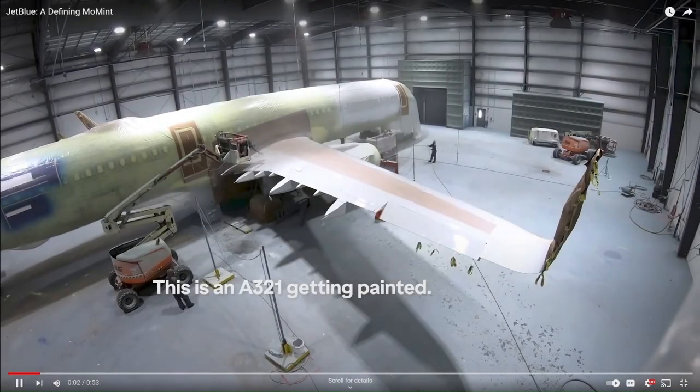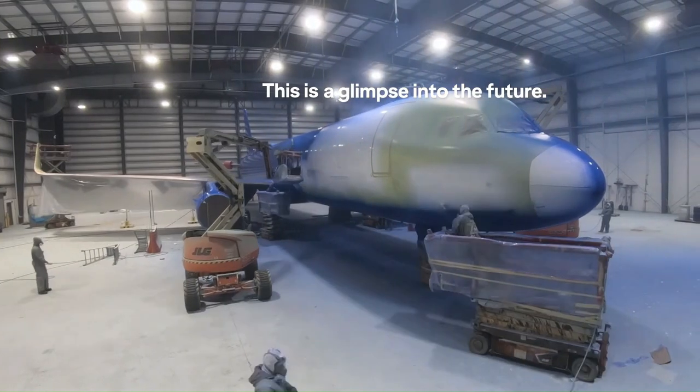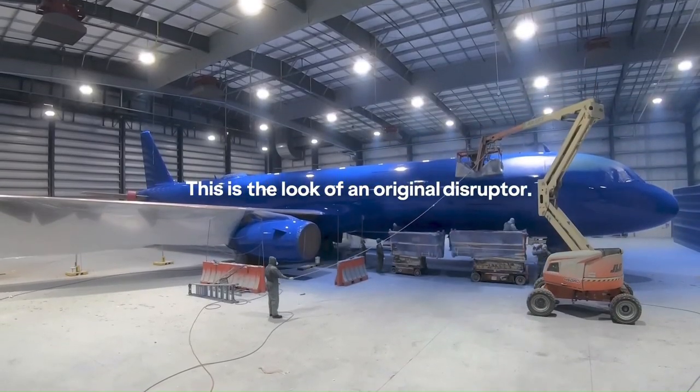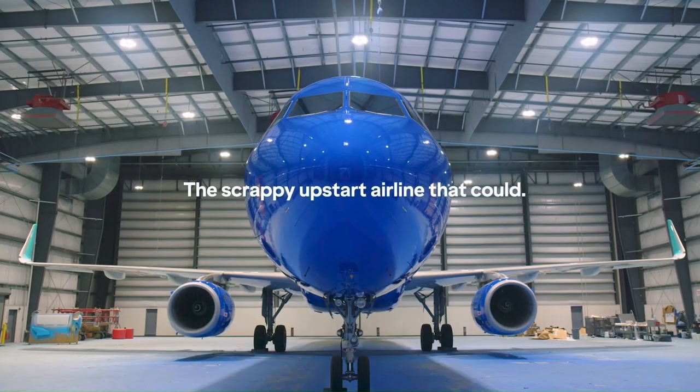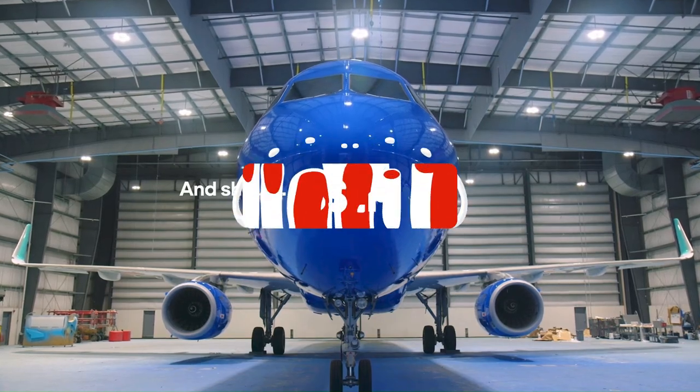JetBlue Airlines is entering a new, dominating age that people could argue is the future of the airline industry. Today we look at their stunning plans for their new livery. Welcome to the Flight Deck, where we strive to bring you the most updated information, specifically but not limited to the US carriers.